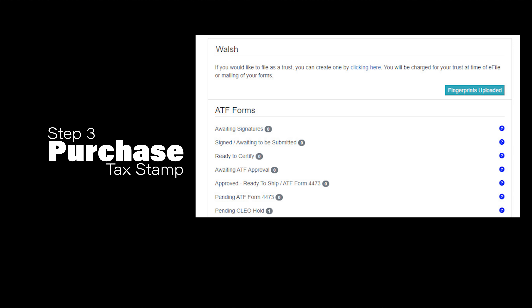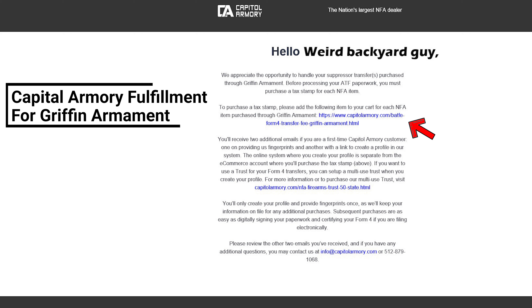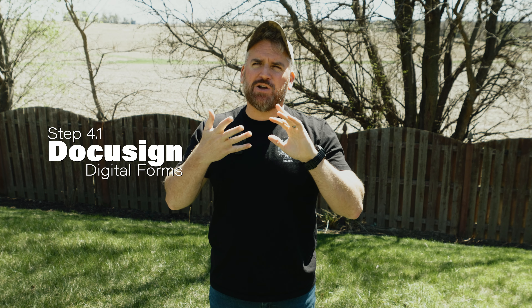Now that we have our fingerprints done, our profile is complete and we need to pay our tax stamp. Find the email from Capital Armory titled 'Capital Armory Fulfillment from Griffin Armament' and click the link to purchase the applicable tax stamp — I selected the Griffin Armament Form 4 Transfer Fee stamp. I highly recommend you use the same email address for the eCommerce page, the Capital Armory Tools page, and your ATF eForms, because it's just gonna make all of it a ton smoother. Once your profile is complete and you've paid your tax stamp, you'll get your first set of DocuSign requests from Capital Armory. For me, this took about five or six hours from when I uploaded my fingerprints and paid my tax stamp.